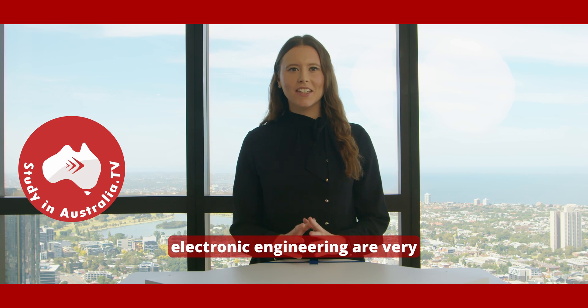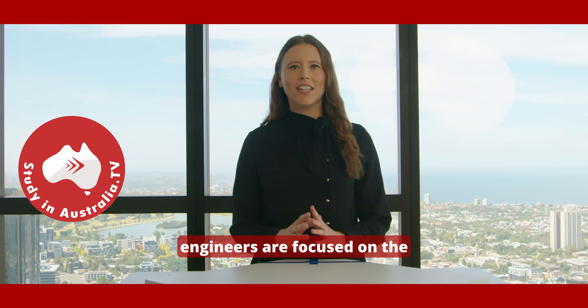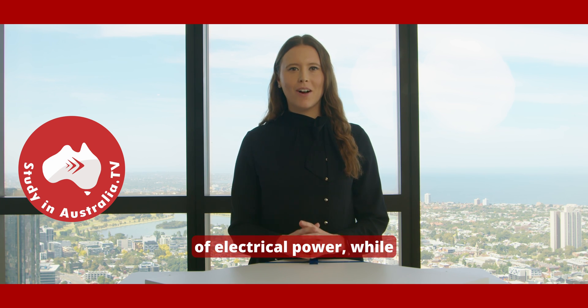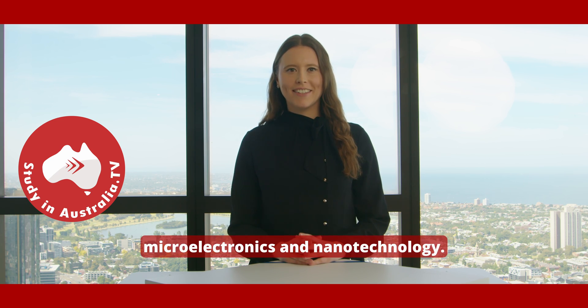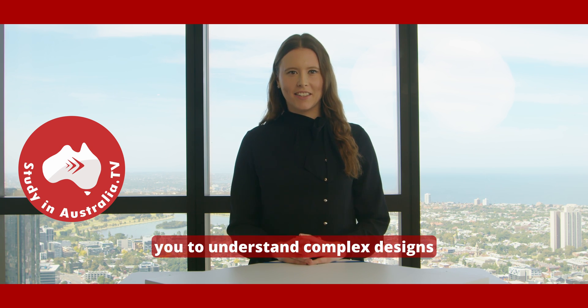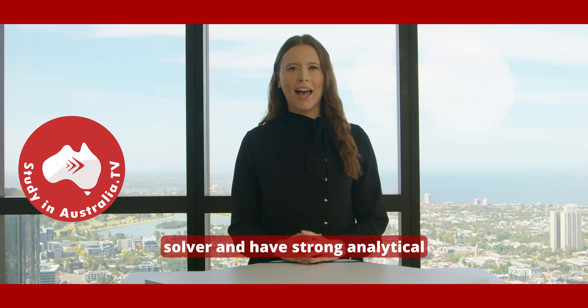Electrical Engineering and Electronic Engineering are very closely aligned. Electrical engineers are focused on the large scale production and distribution of electrical power, while electronic engineers are focused on much smaller electronic circuits. When you study Electrical Engineering, you'll look at the design and production of electrical and electronic systems, microelectronics and nanotechnology. Electrical engineering requires you to understand complex designs and build them using componentry. To be successful, you'll need to be a good problem solver and have strong analytical skills.